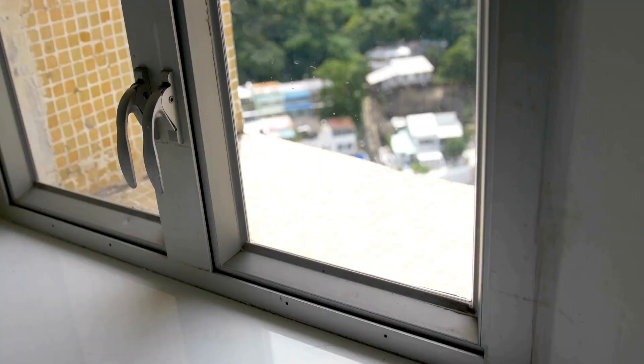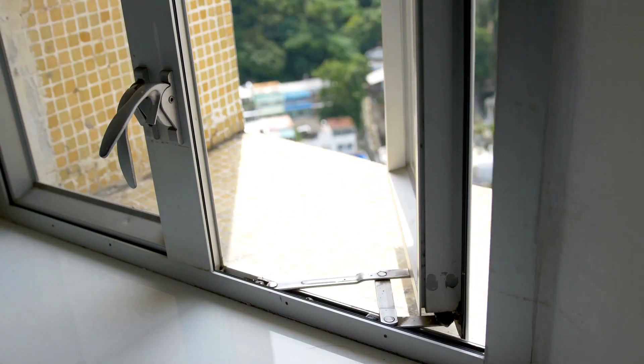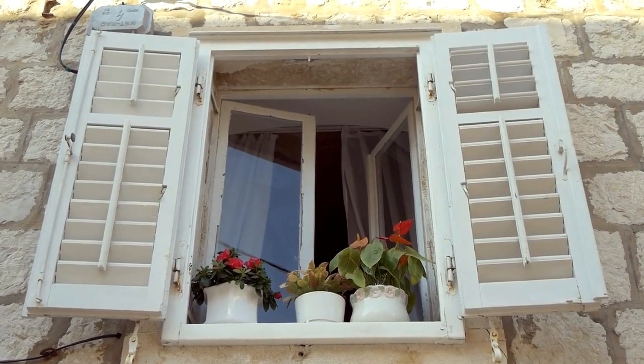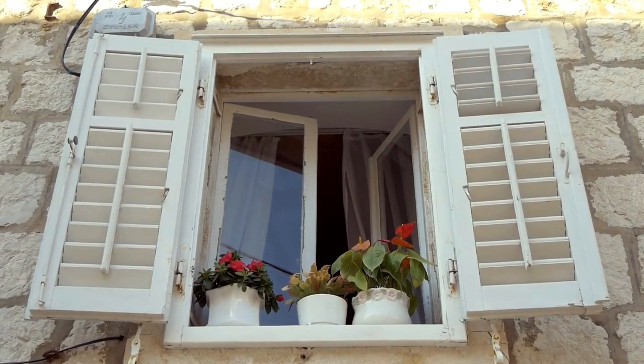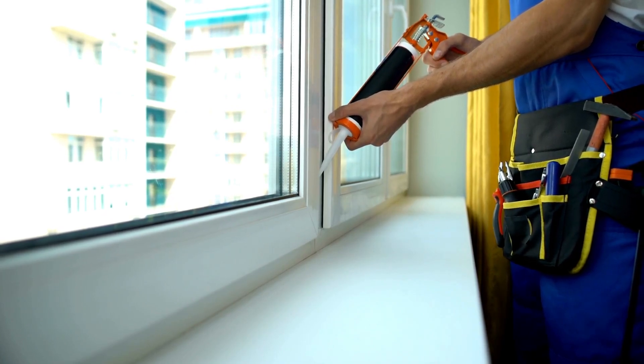While you may already have a sturdy frame and pane on the windows, you want to consider installing outside window shutters to act as extra defense against high winds and debris from getting inside the home. It will also help to seal any open spaces around the frames to prevent leakages when there is a heavy downpour.